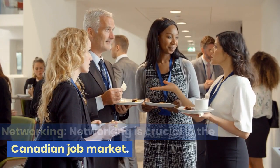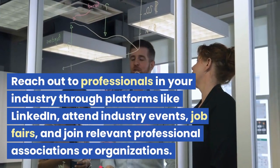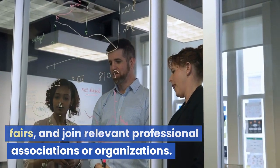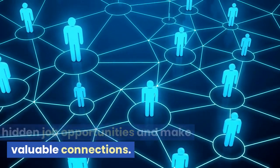Explore their careers or job posting section to see if there are any suitable opportunities available. Networking is crucial in the Canadian job market. Reach out to professionals in your industry through platforms like LinkedIn, attend industry events, job fairs, and join relevant professional associations or organizations. Networking can help you uncover hidden job opportunities and make valuable connections.